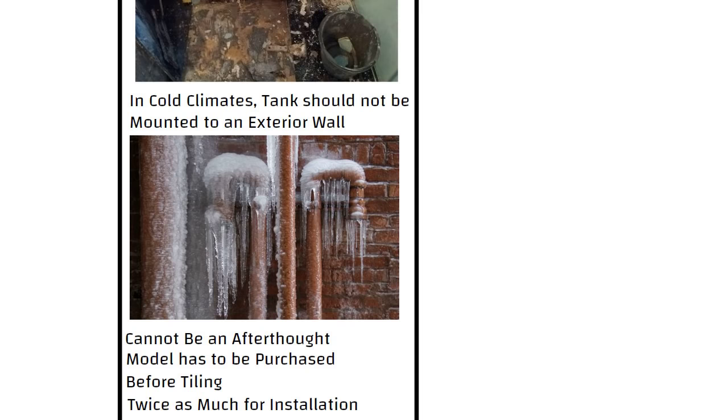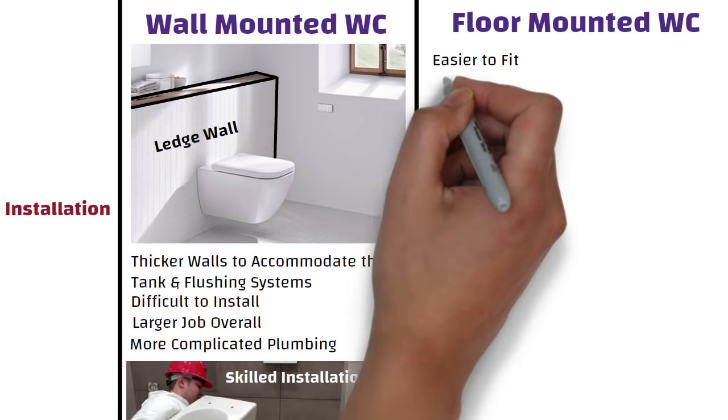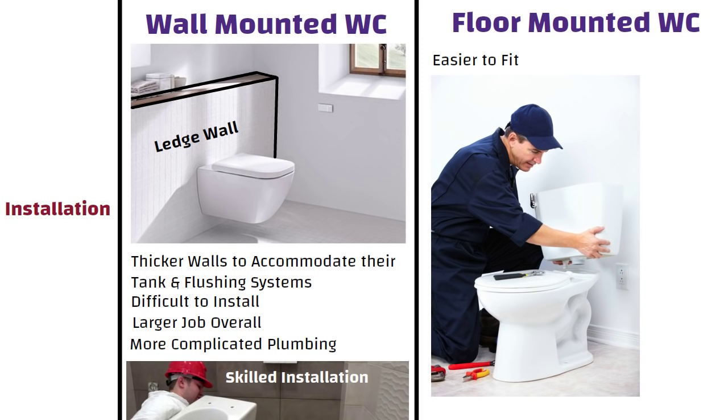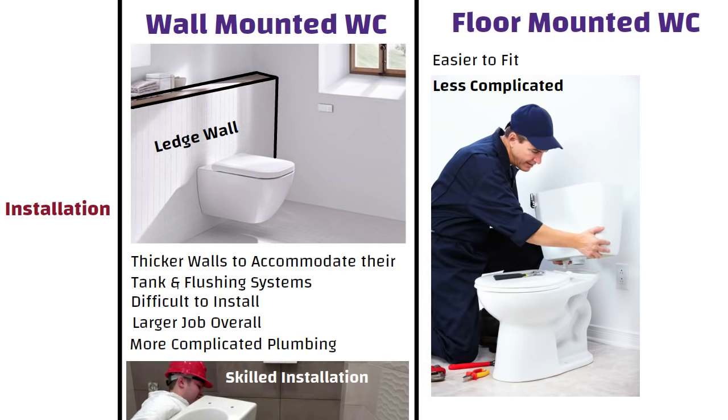Expect to pay about twice as much for installation, though prices may vary in different areas. Whereas it is easier to fit a floor-mounted WC than a wall-mounted WC. Also, the plumbing work needed for a floor-mounted WC is less complicated than for a wall-mounted WC.